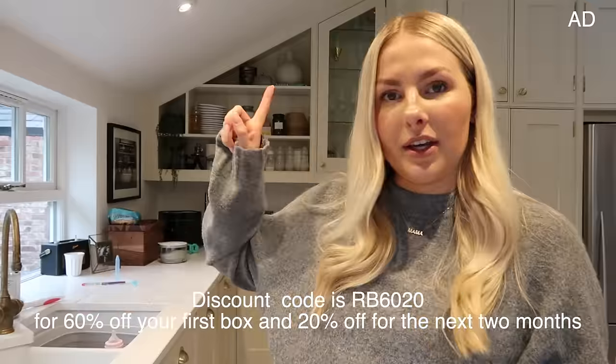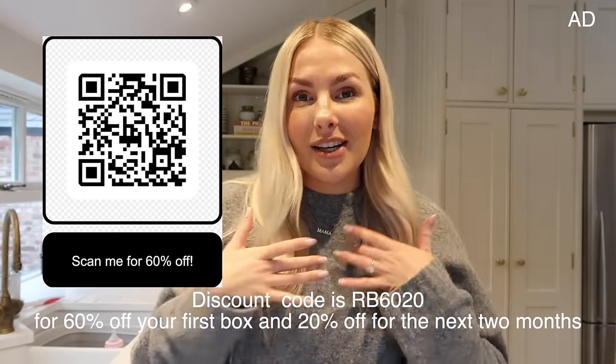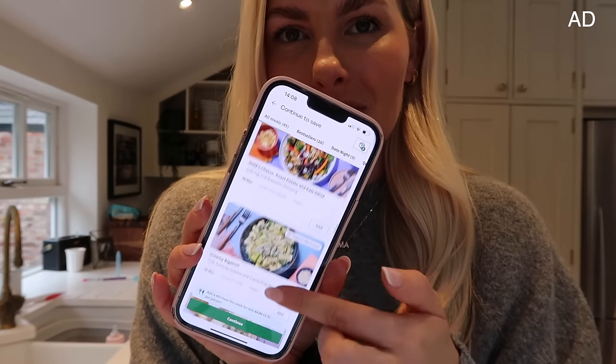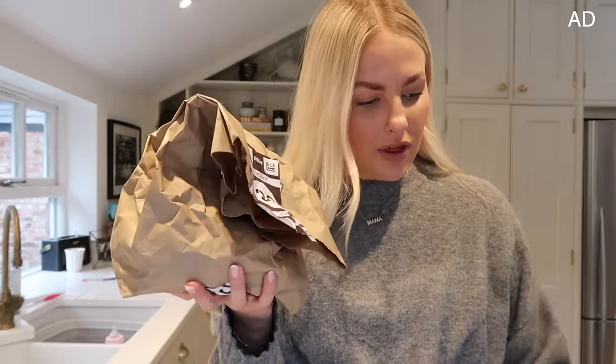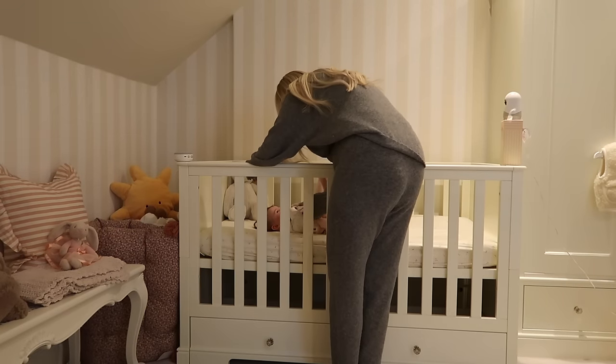I do have a discount code for HelloFresh - I'll pop the QR code on screen for you to scan. This is the app, so for next week I can just go through and choose from so many options - I find it so fun. Big HelloFresh fans over here. It all arrives to your door in a cardboard box, and inside are numbered bags that equate to the recipe - so that's the steak one with all the ingredients inside. It's so simple and easy to follow. It takes such a weight off my mind, especially becoming a mum.